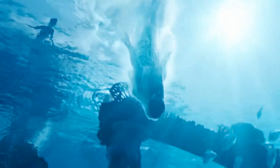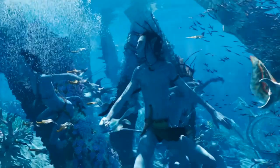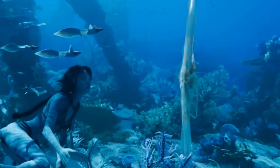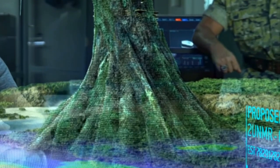Did you enjoy the recent Avatar movie? I did, and the Pandoran Biosphere is just beautiful. It is a lush world that is thriving thanks to a mineral called Unobtanium which helps to power the giant tree that sits on top of it.